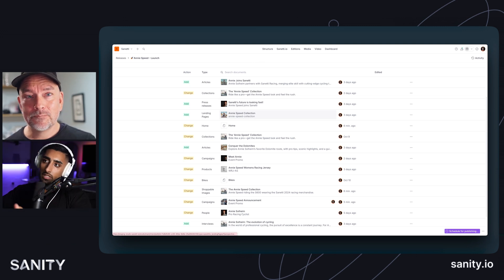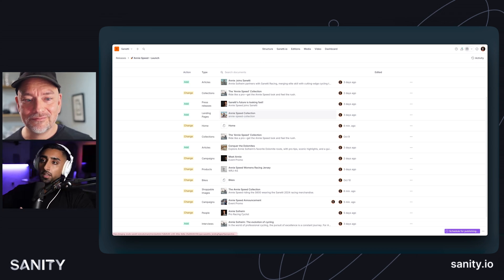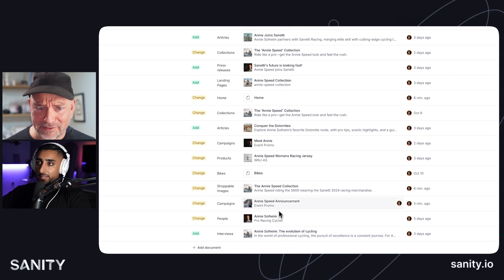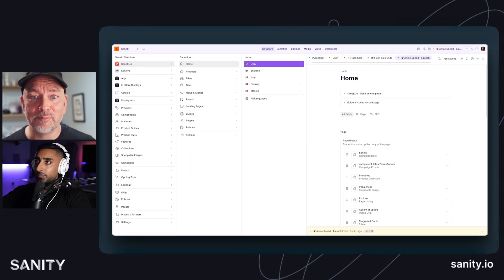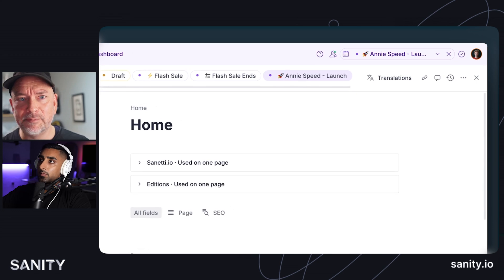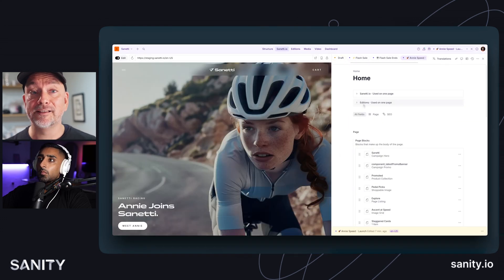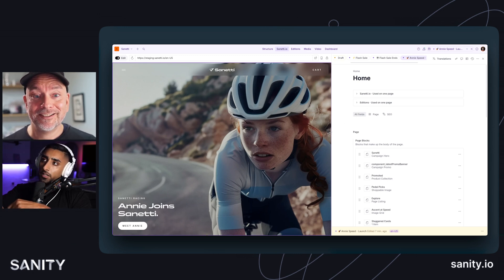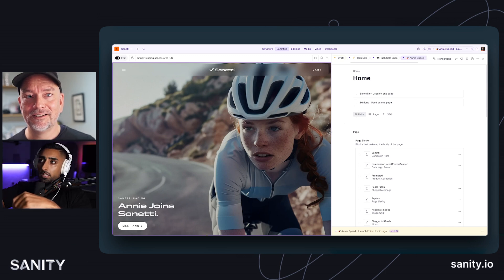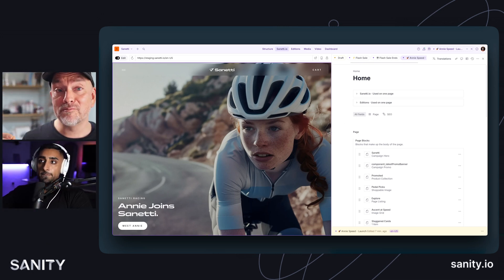Is there any way that I could preview all of these changes in one window to kind of see what Black Friday would look like? You can. Here we're clicking through to home and we get to the homepage. As we did this through the release listing, the studio now has a purple top bar that says 'Annie Speed Launch.' This is because this is the release we are looking at, and any edits you add will go out as part of that release. Same goes for presentation — if you click through on the top right and click between flash sale, flash sale ends, Annie Speed, it will show you the different versions of each release. It shows you the future at that point in time.